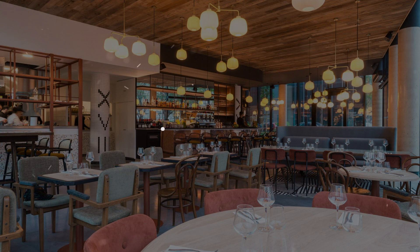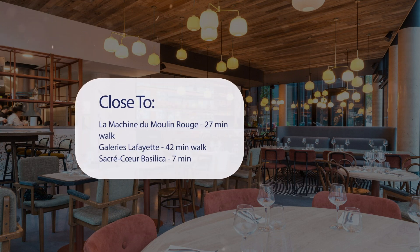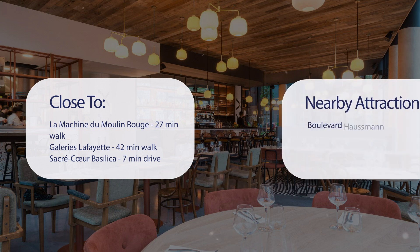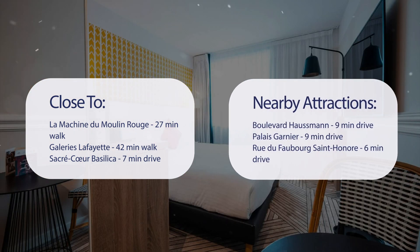It has a pretty good location. It's pretty close to La Machine du Moulin Rouge, 27 minutes walk; Galleries Lafayette, 42 minutes walk; Sacre Coeur Basilica, 7 minutes drive; and also close to attractions like Boulevard Haussmann, 9 minutes drive; Palais Garnier, 9 minutes drive; and Rue du Faubourg St. Honoré, 6 minutes drive.